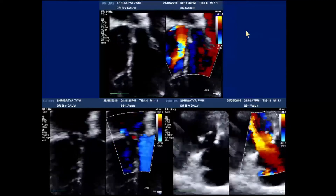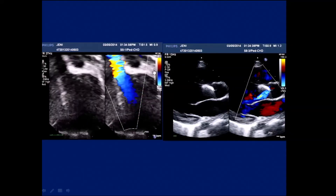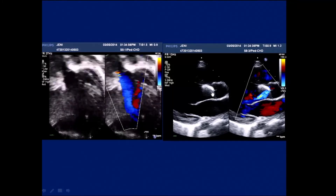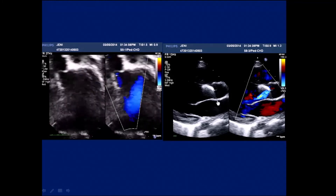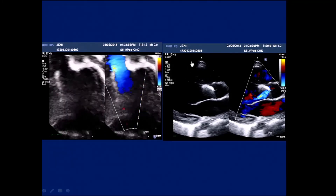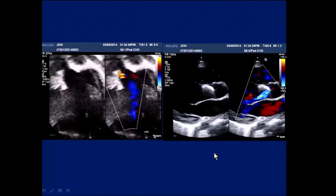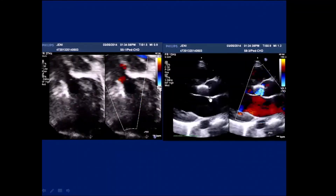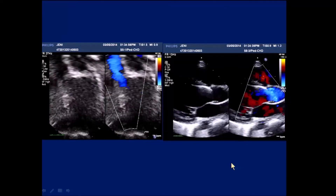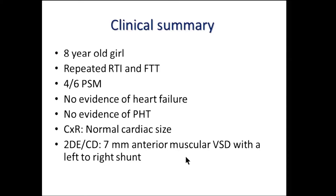A rather simple perimembranous VSD was converted into a complex problem. Similarly, regarding the aortic valve — when the disc touches or pinches the right coronary cusp, we have no business proceeding. Unfortunately this patient had no aortic regurgitation on the table, and none at six-week follow-up. It was only at six months that she developed aortic regurgitation. This should have been anticipated. This was more than mild aortic regurgitation, and despite repeated coaxing, the family refused further intervention.